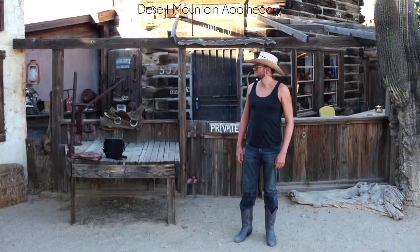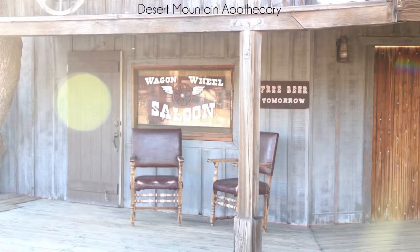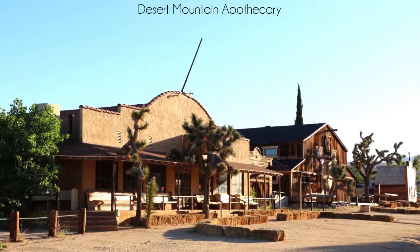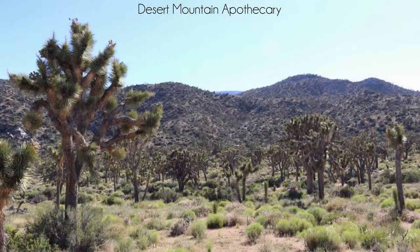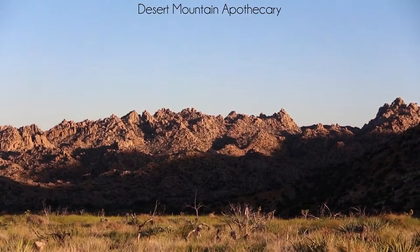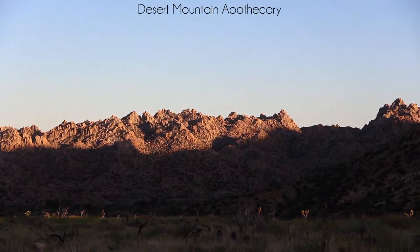Visit Pioneertown with me — a living old west frontier town in the Mojave Desert. Tour the film sets for hundreds of old westerns on Main Street in Pioneertown. Visit a remote grove of old-growth Joshua trees and watch the spectacular Mojave Desert sunset across the jagged sawtooth mountain range. Truly a perfect day in California's high desert.